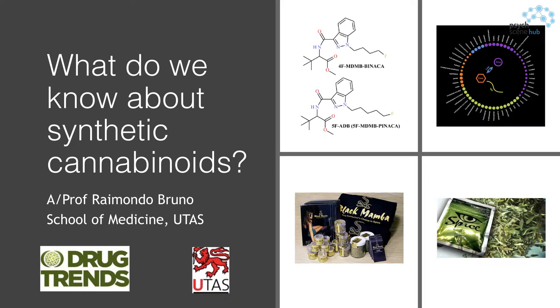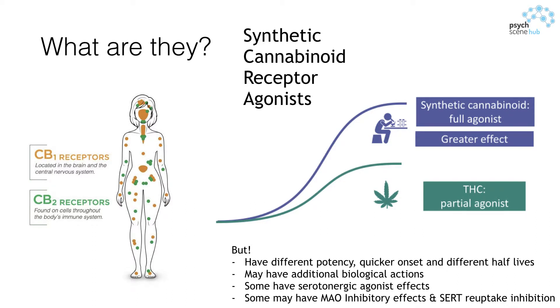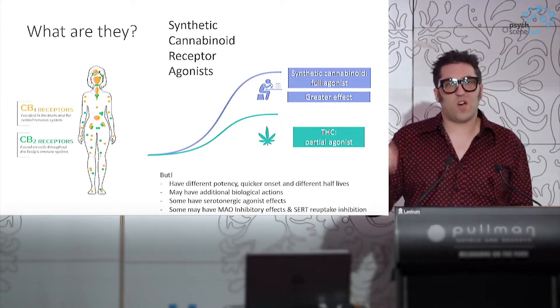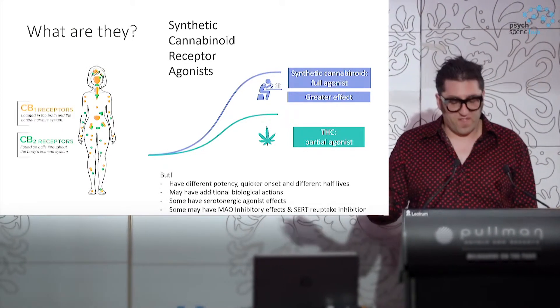What synthetic cannabinoids are — you might have heard them referred to as noids, or chronic, or spice, or black mamba, or synthetic cannabinoids, or herbal incense, or herbal tea. There are a range of products that are designed with the intent of mimicking the effects of cannabis.